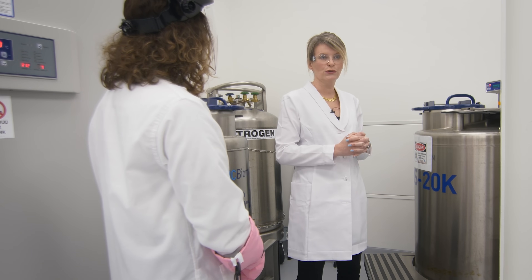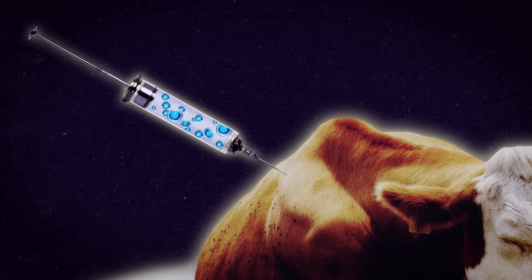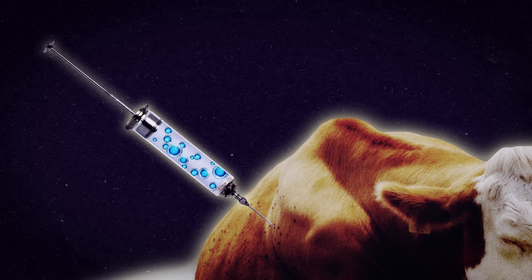When we're ready to work with them, we can pull them out of cold storage. Scientists use a needle and a biopsy-like procedure to harvest stem cells from the muscle or fat tissue of the animal.